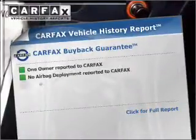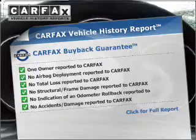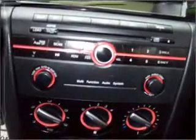This vehicle comes with a Carfax report, which reduces your buying risk by providing the vehicle's history before you purchase. Plus, enjoy these notable features that are included in this vehicle: power steering, an alarm system, and an AM-FM stereo with a CD player.